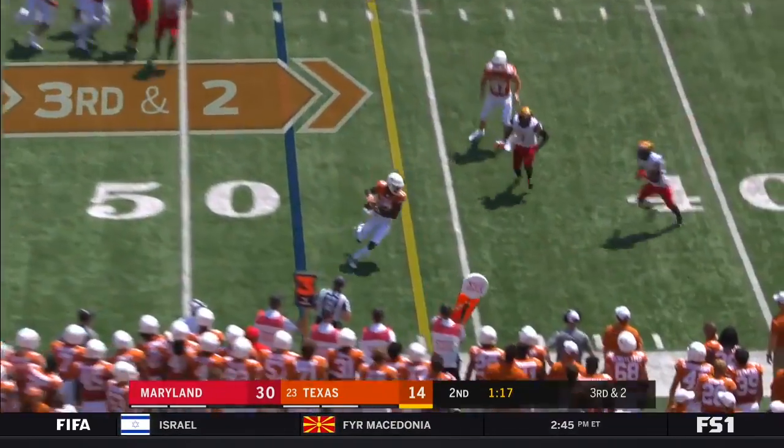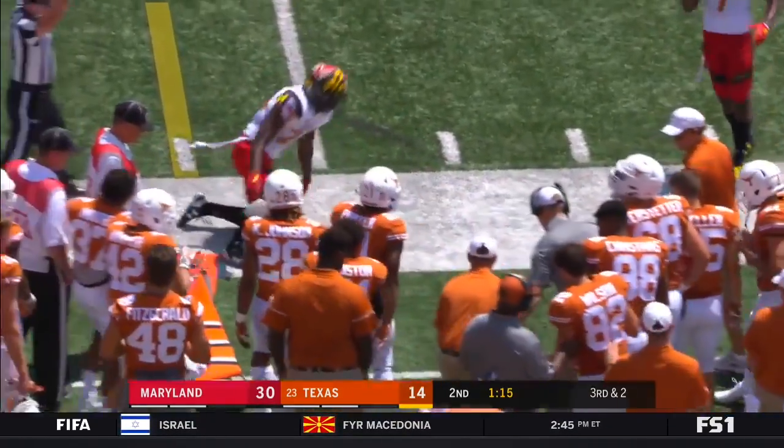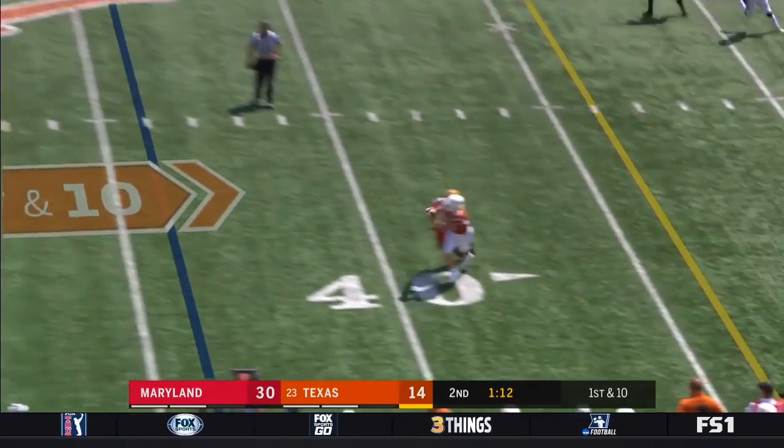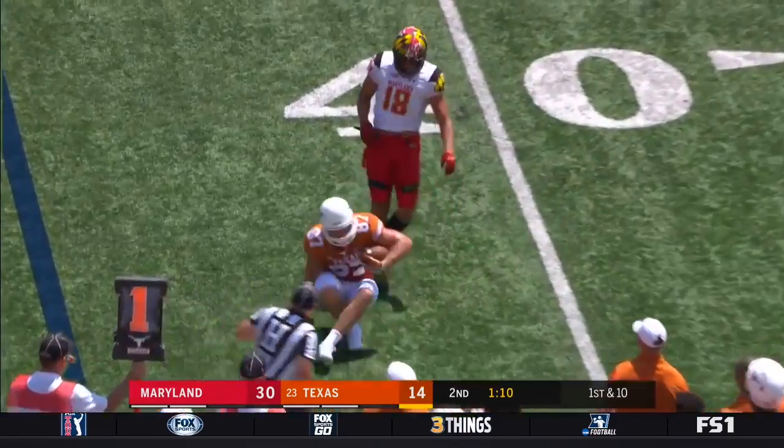Buschel rolling out to his right — throws, completes it to Henfield Matt. Buschel once again to his tight end.